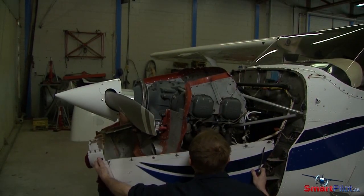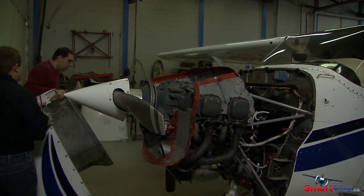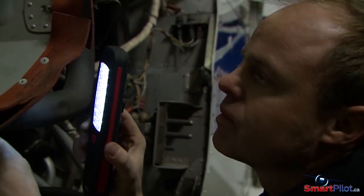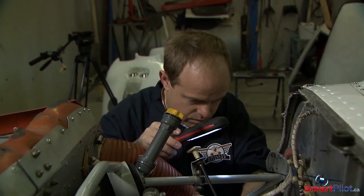Keeping your aircraft properly maintained is the first step to ensuring the aircraft is ready to fly. Have your AME specifically check the cabin heating system before the cold weather sets in. Any cracks in the system can allow carbon monoxide to enter the cabin, and since carbon monoxide cannot be smelled, it's a serious threat to the safety of your flight.